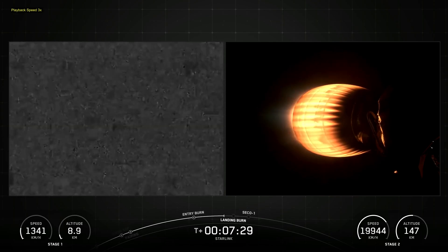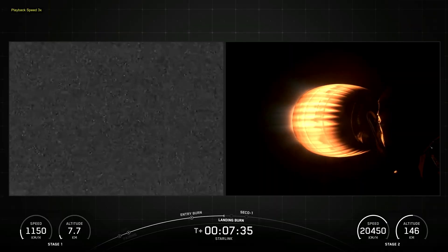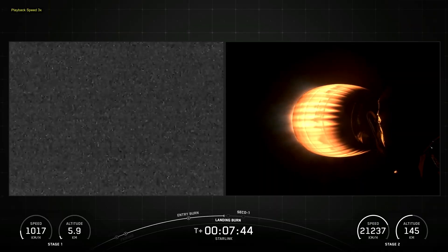SpaceX confirmed the deployment of all 27 Starlink satellites launched on mission 15-12.